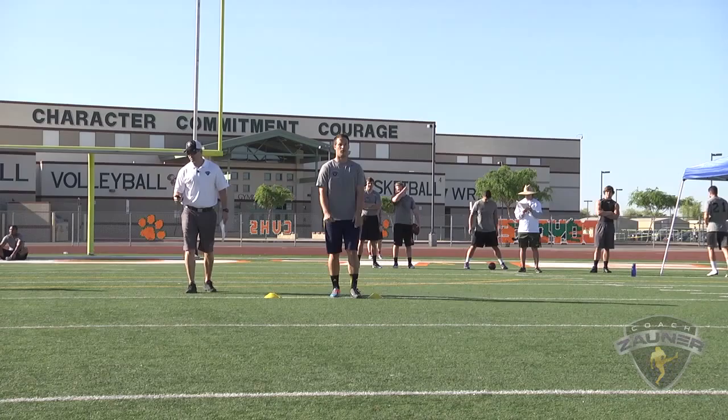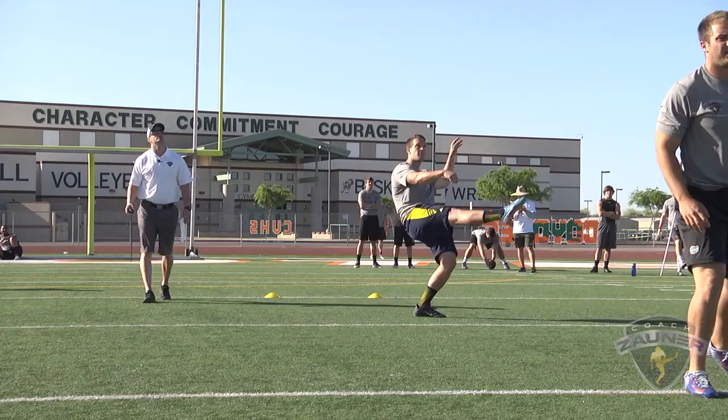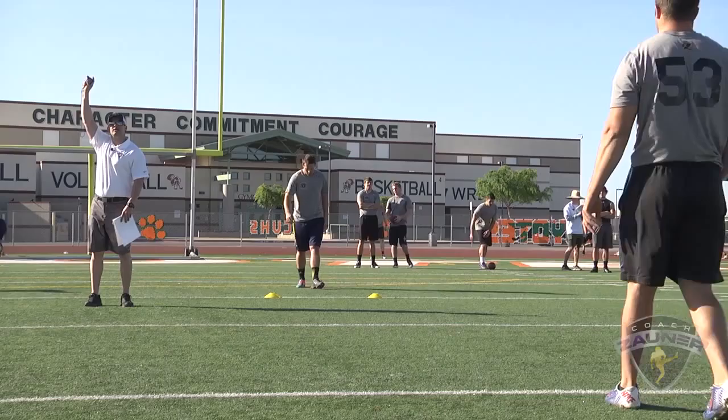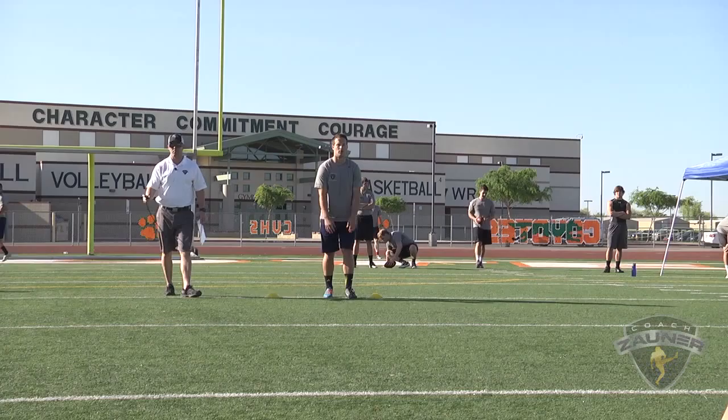Here we go, number 20, Matt Wiles, University of Michigan. Open field punt, punt number one. Got a 1-3-8 get off, wobbly spiral nose over. About four out to the left. I got a 5-0-0 hang. 63-yard punt.